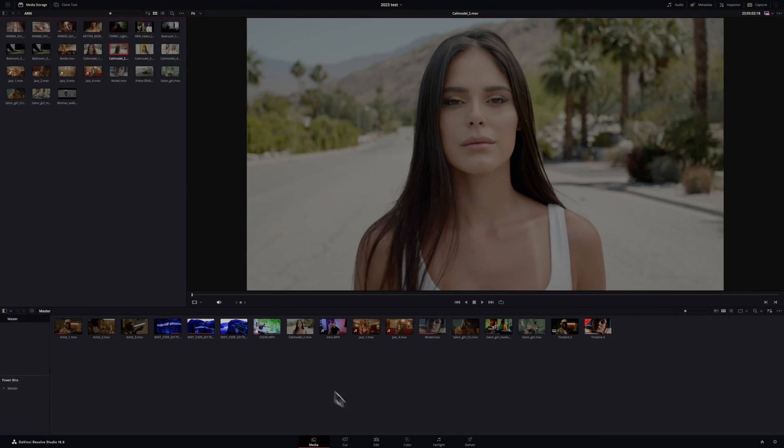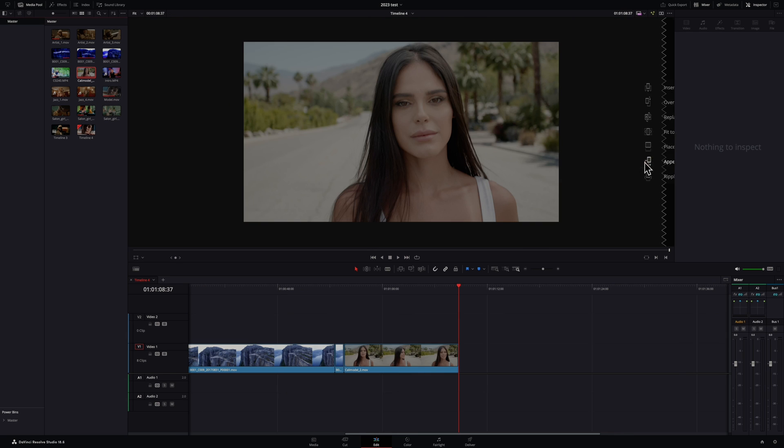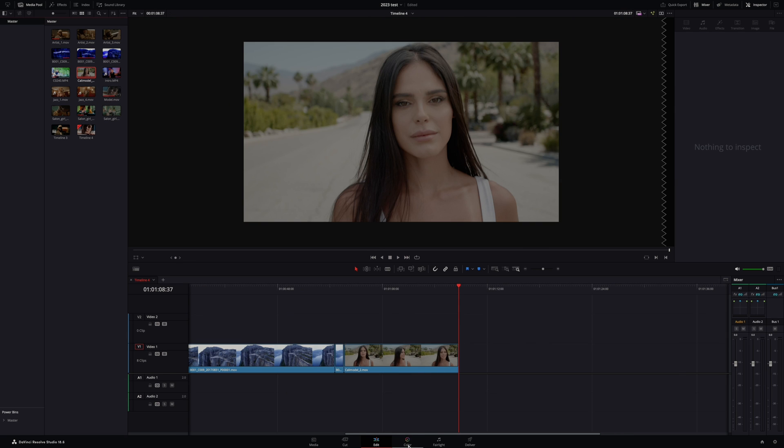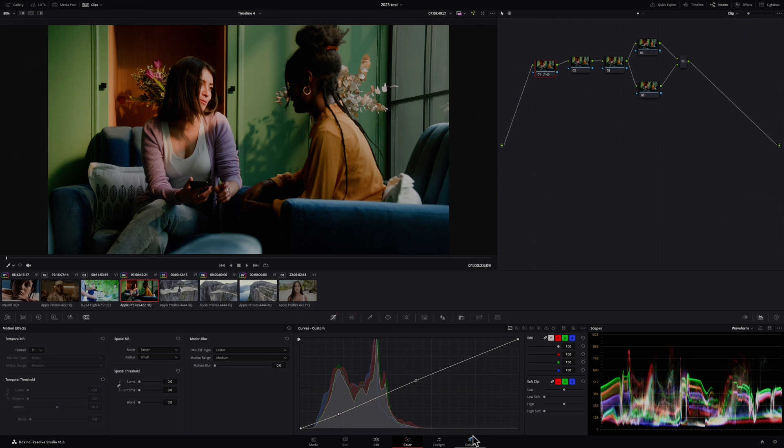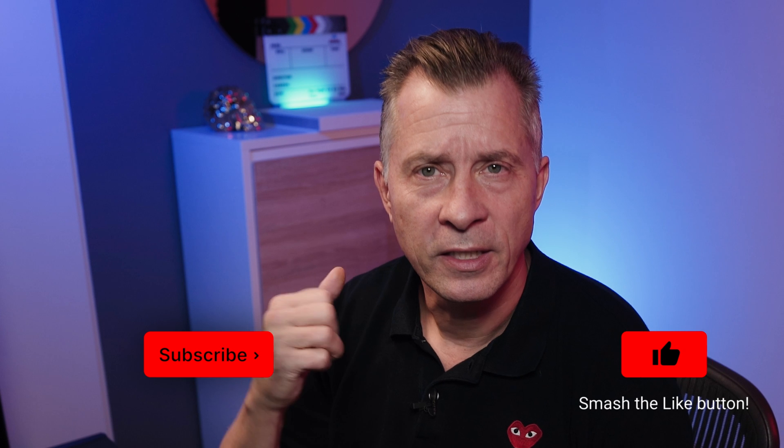One of the very unique and amazing things about Resolve is that you have the whole pipeline — from importing media, creating a rough cut, editing, color grading, and audio and VFX tools, right up until final delivery — basically the whole workflow in one piece of software. It's quite amazing and that means less potential for issues and it will save you a lot of time. Thanks for watching, and if you found this video helpful, please subscribe to our channel for more tutorials and tips, and smash that like button. Thanks a lot — catch you on the next one.